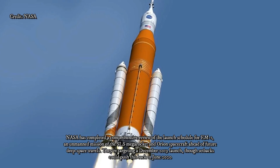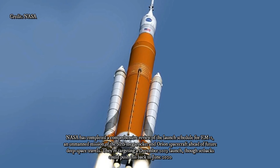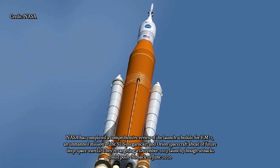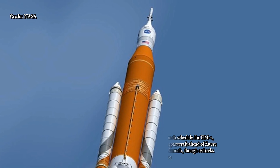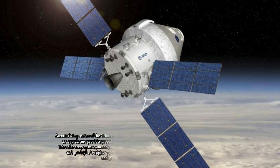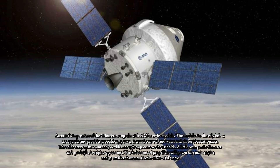It will be flown to NASA's Kennedy Space Center in Florida, where it will be combined with the crew module before they are moved to NASA's Plum Brook Station in Ohio for extensive tests to ensure they are ready for launch and the voyage into deep space.